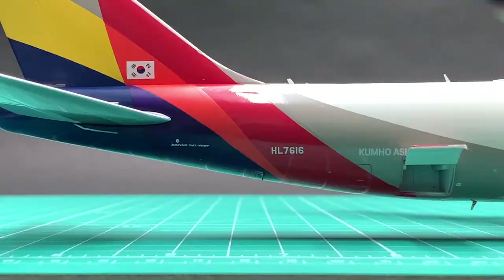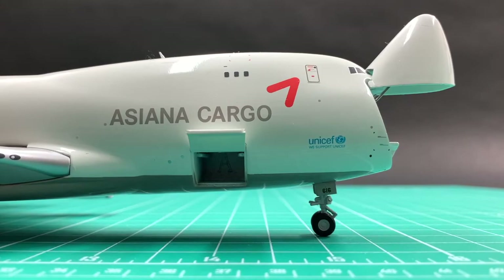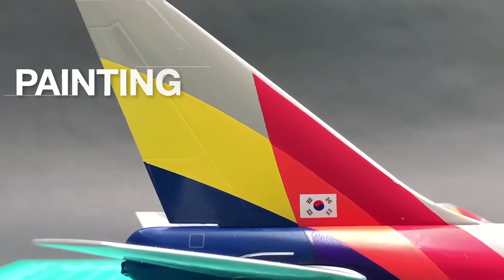Asiana's livery is very well presented in this model. The multicolored stripes on the tail and winglets have very accurate colors. There's no color discrepancy like what we saw in JC's and Inflight's Airbus A321neo in other unboxing videos. So I'll give a 10 for the livery.